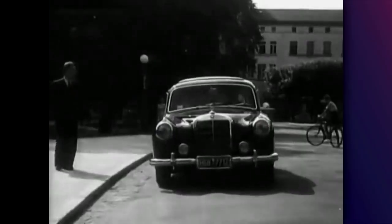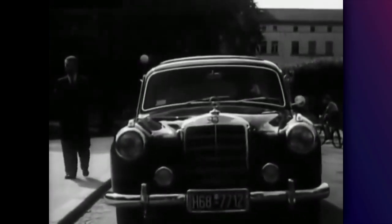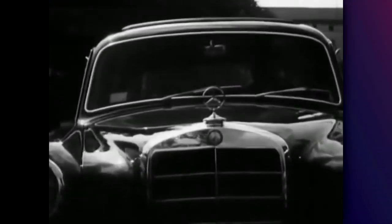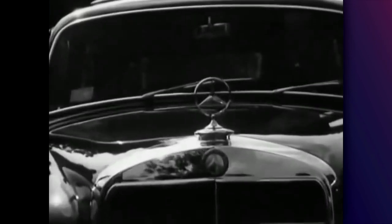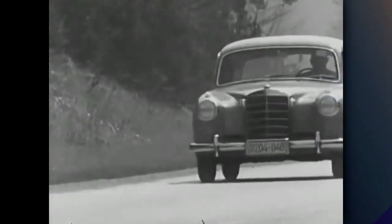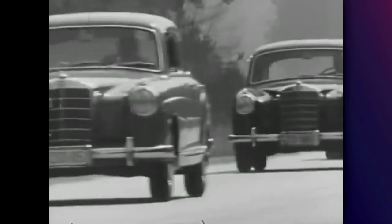The W180 came as a sedan, a coupe, and a convertible, and was available only with a 2.2-liter straight-six engine, which was the main thing that separated it from the smaller sibling. The 180 was in production from 1954 until 1959, where a total of 85,000 cars were sold.